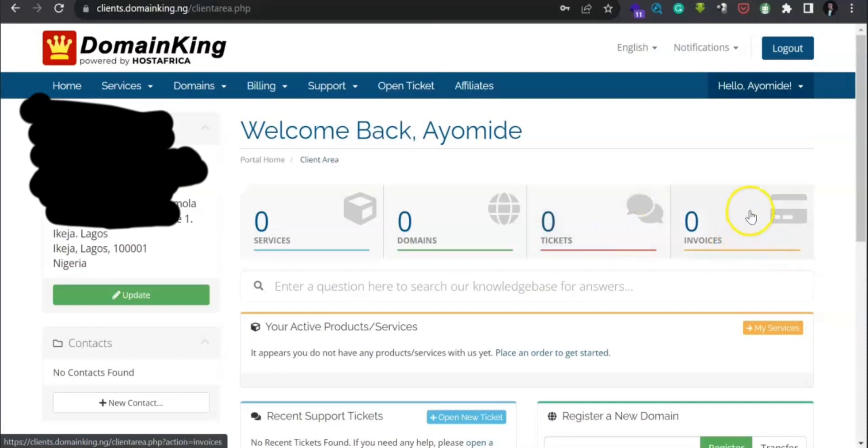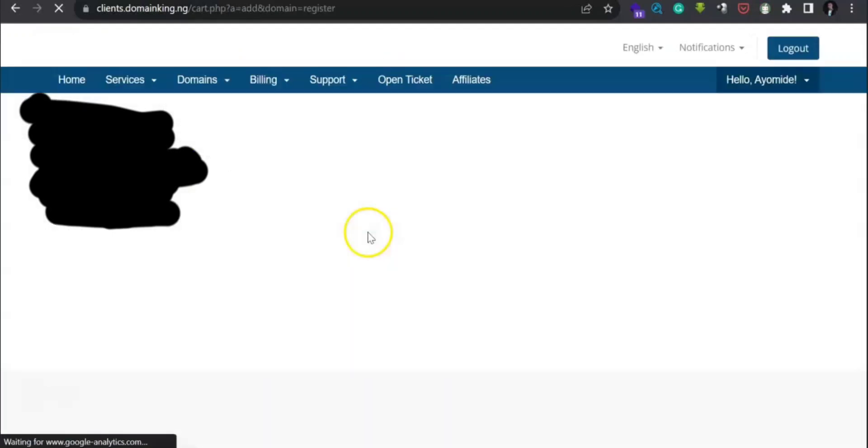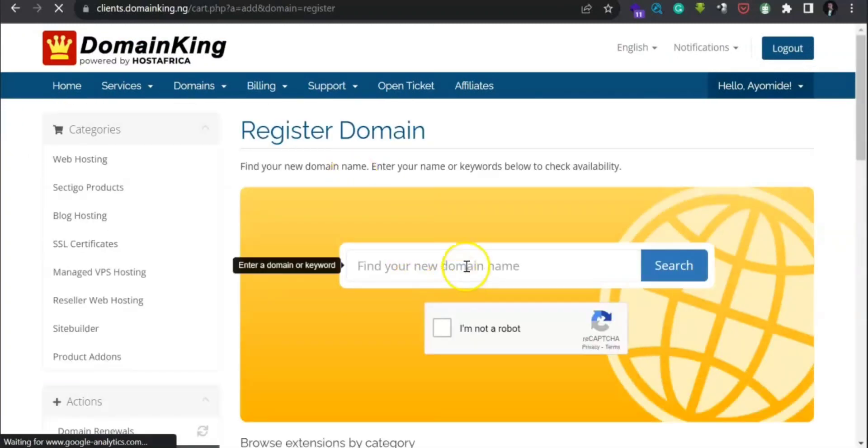The 'Invoices' section is for payments that are pending, and if you have any active service it will show there. Now let's get straight into the business — click on 'Domains' here, then click on 'Register a New Domain'.